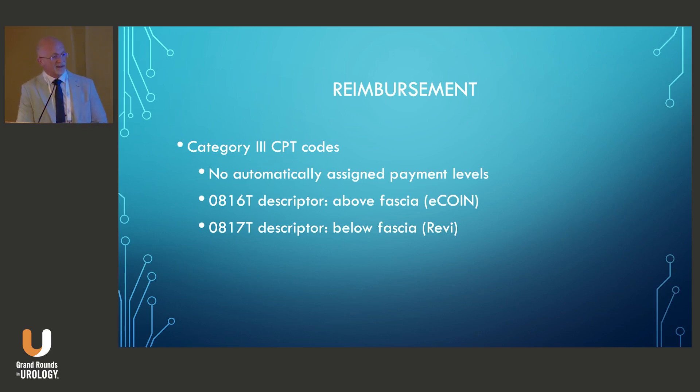They estimate that a Category 1 code will likely be assigned in January 2026, so it's still a little ways off.